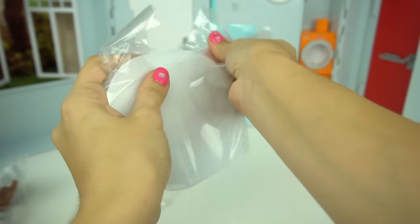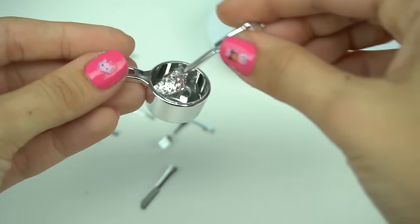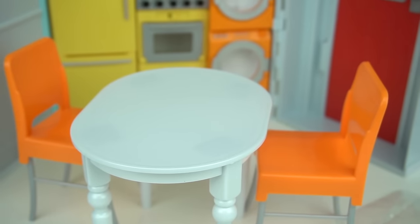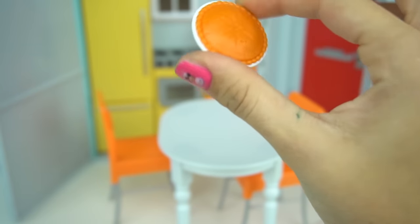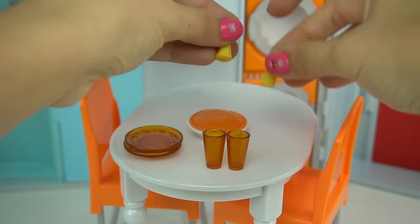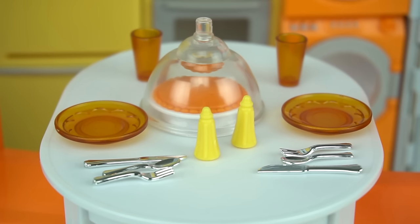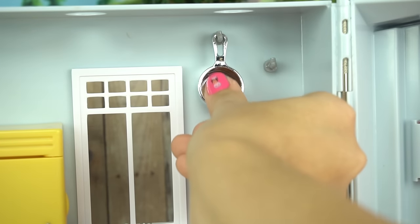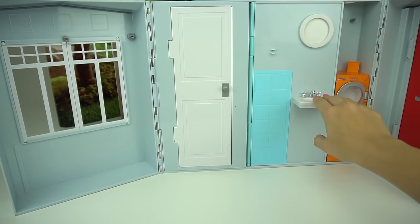We get a white table for the kitchen with some pots, pans, and silverware. We get some orange chairs that really match the washer and dryer. There's a little pie, some plates, some cups, salt and pepper, and you can also hang utensils up in the kitchen like pots and spatulas.